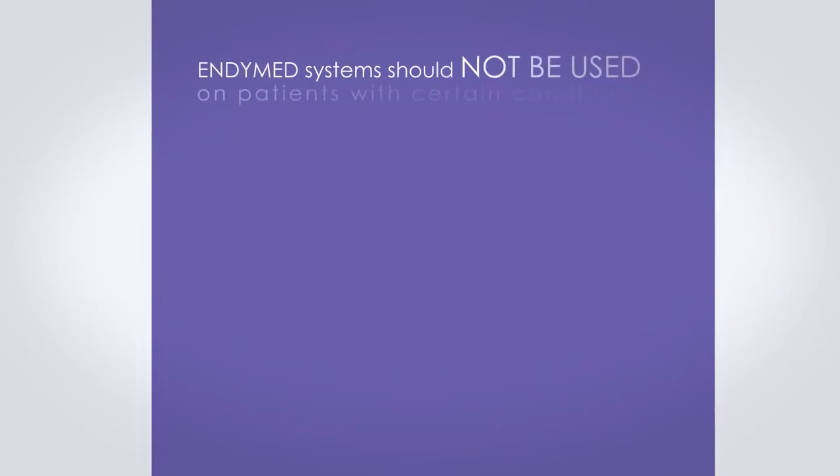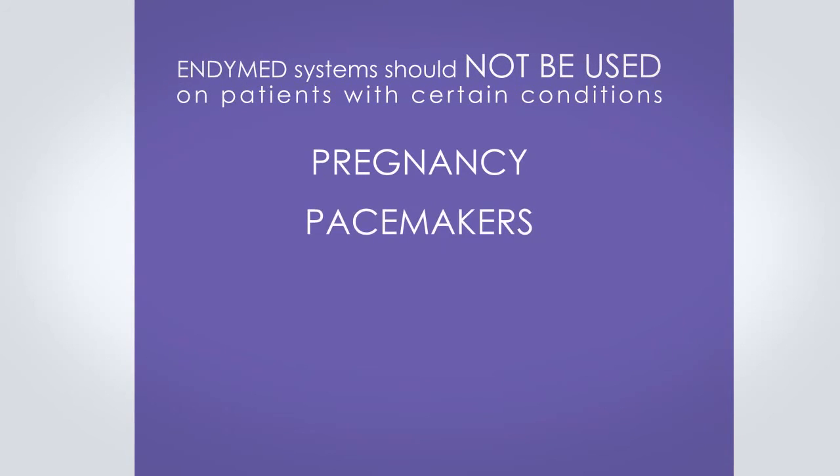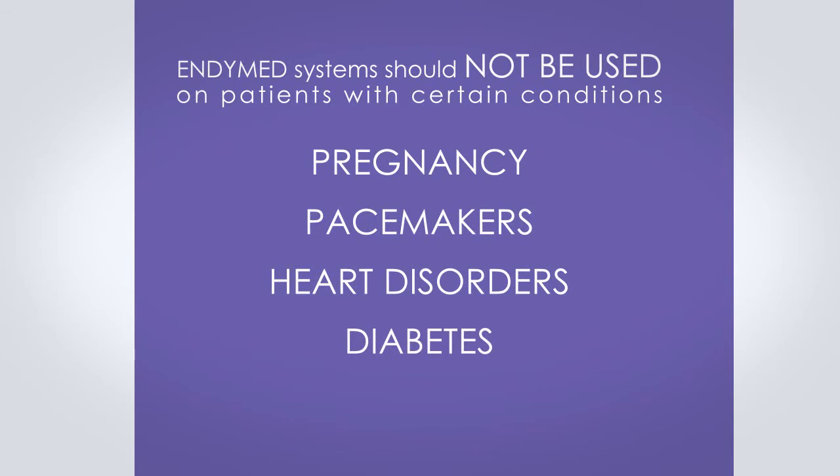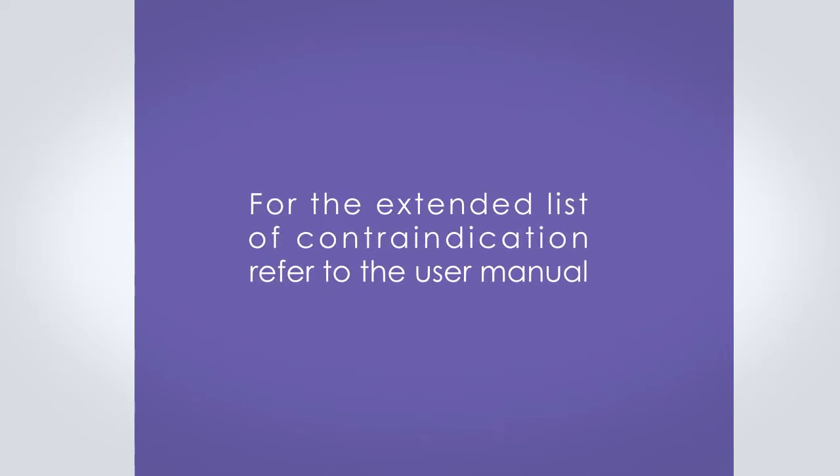ND Med systems should not be used on patients with certain conditions such as pregnancy, pacemakers, heart disorders, diabetes, and skin disorders. For the extended list of contraindications, refer to the user manual.